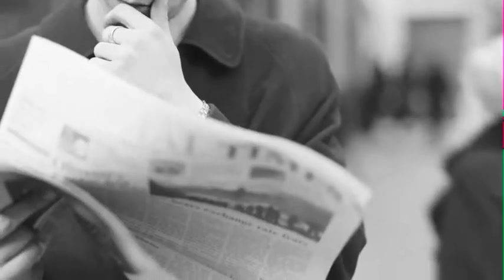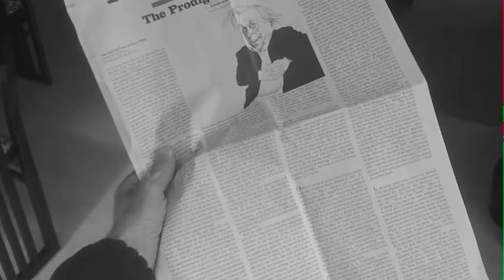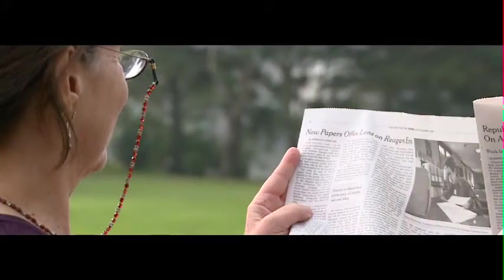Usually, the first sign of presbyopia is the need to hold a newspaper or other reading material at arm's length to be able to read it. If you choose to have a traditional monofocal lens implanted after cataract surgery, your natural focus will be best at only one of the three ranges — far, intermediate, or near — when you aren't wearing glasses. You and your doctor will decide what distance is best for you. With a monofocal IOL set for distance, you will need to wear reading glasses for close-up vision.